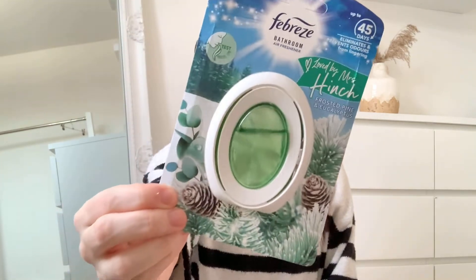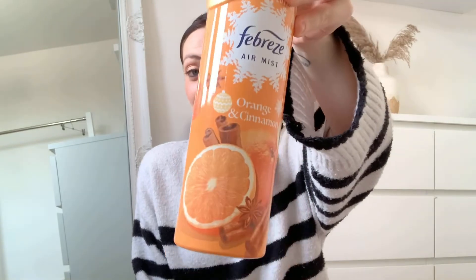I got so excited when I saw this bathroom air freshener in the Cozy Christmas scent — I'm really looking forward to seeing what cozy Christmas smells like. I also got the Mrs Hinch Frosted Eucalyptus to go downstairs, and picked up the Febreze air mist in orange and cinnamon because I just love both those scents. I'll probably need to get two of the Febreze ones because I know I'll be using it every day.